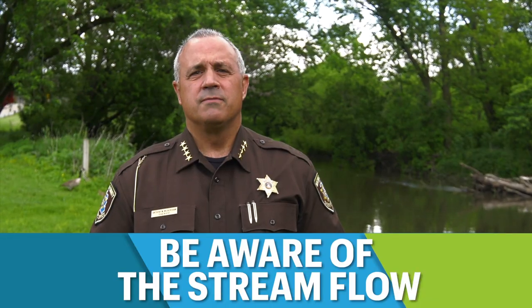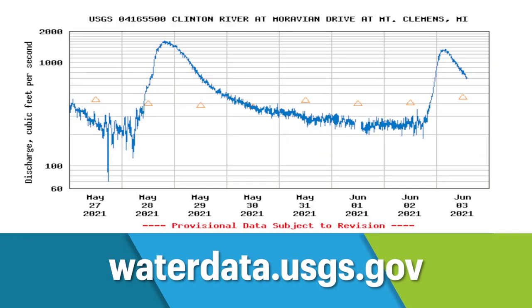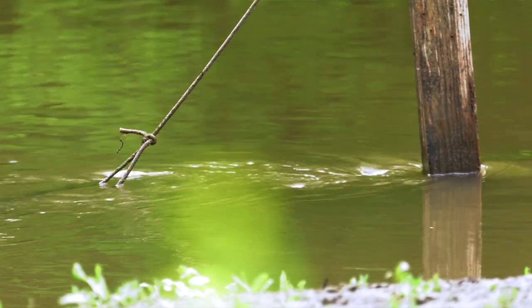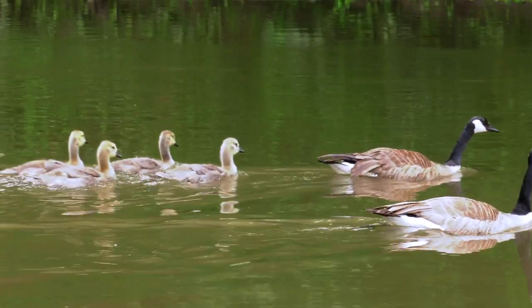Be aware of the stream flow. Check the stream flow through the United States Geological Survey gauge nearest to your intended trip. Visually inspect the flow before you go into the river. If it is too fast, please wait until it recedes. The only thing you need to prove is that you know your limits and know how to be safe.